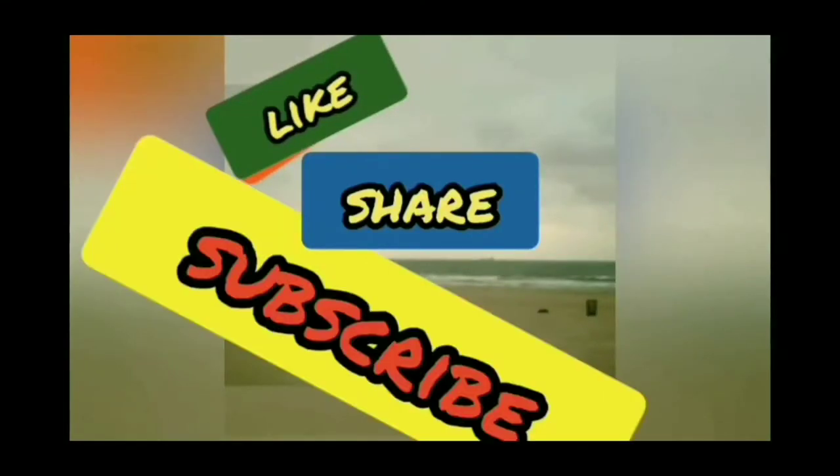This is Miami Beach Audits. Remember to like, share, and subscribe. Hit that bell notification. I'm out — see you on the next one.